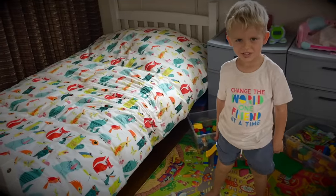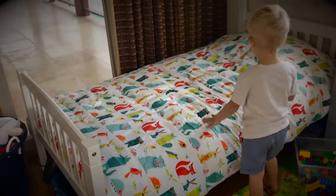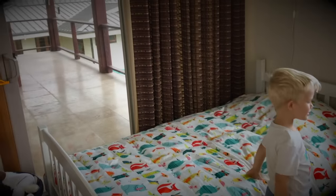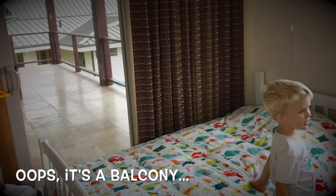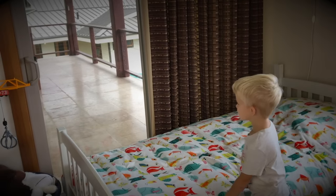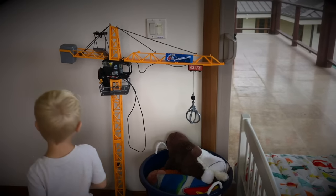Kayden, do you want to show us your side of the room first? So what do you have here? This is my bed. Looks nice and comfy. Looks like you have a porch over there, right? But you cannot come out, right? For safety reasons, of course. And what do you have here? A mega crane.